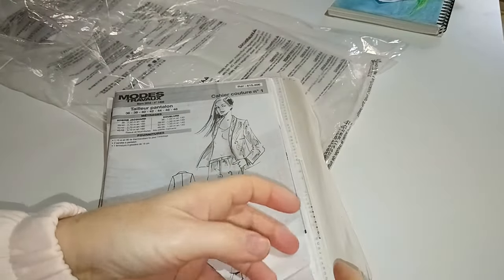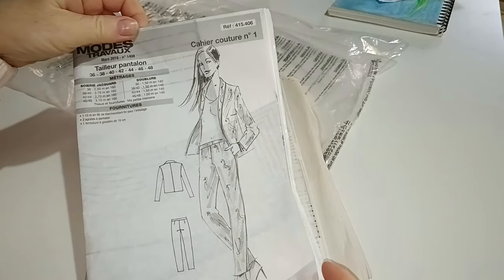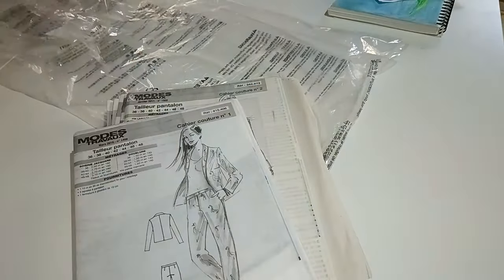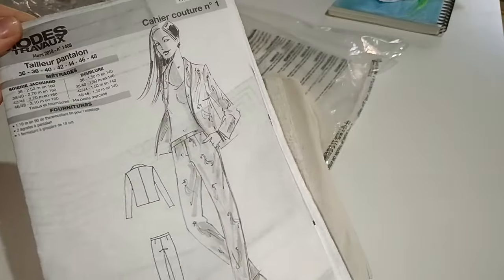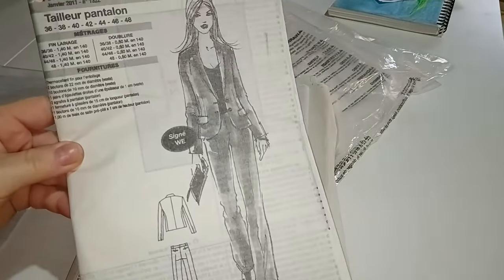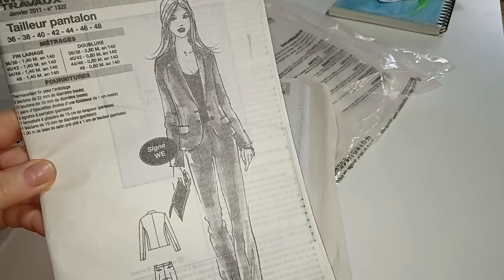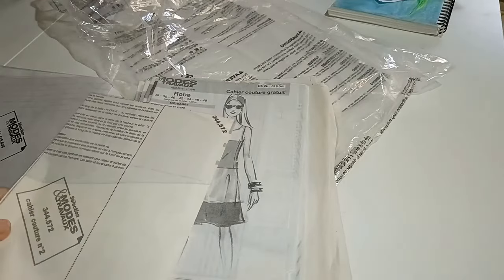So again on Vinted I managed to find a lot of 16 various patterns, various styles for 10 euros. So I'm delighted with these. This first one is an evening suit with a boxy jacket and straight trousers. And this is a suit with a fitted jacket — it recommends a heavier fabric and wide leg trousers.